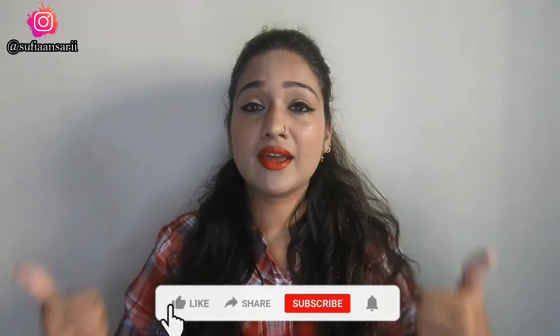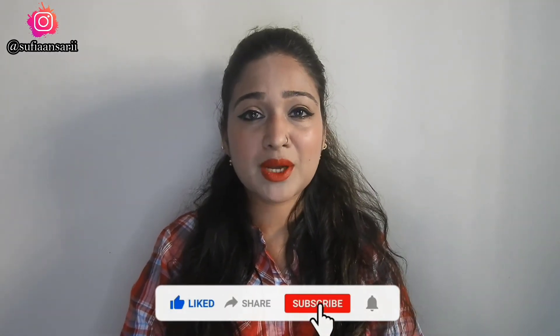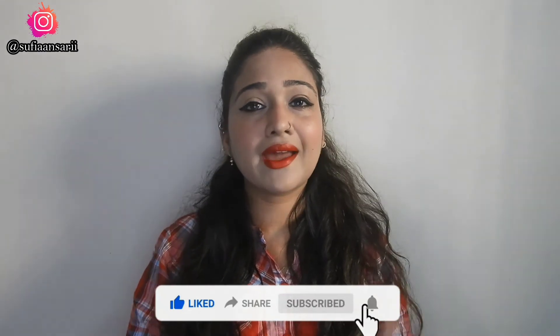So guys, this is the finished look — I hope you liked it! I just wanted to mention that this foundation shade doesn't match my skin tone, so you'll notice a big difference between my face and hands. I used this shade just for the sake of the video. I hope you enjoyed the video — please like, share it with your friends and family, subscribe, and hit the bell icon. Also follow me on Instagram, and I'll see you guys next time — take care, bye!